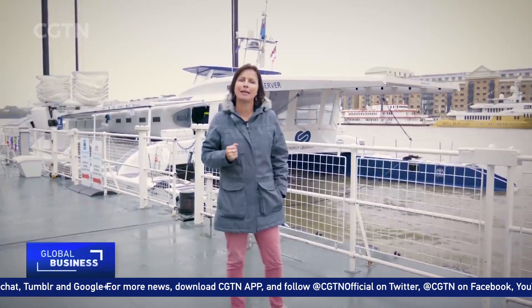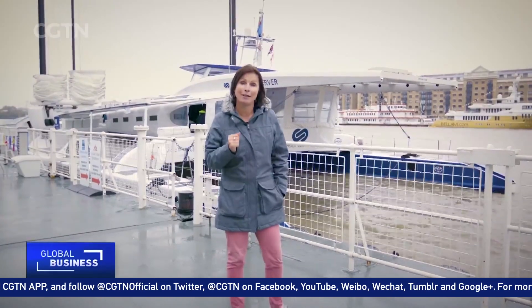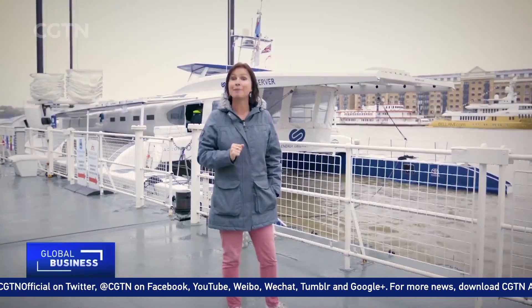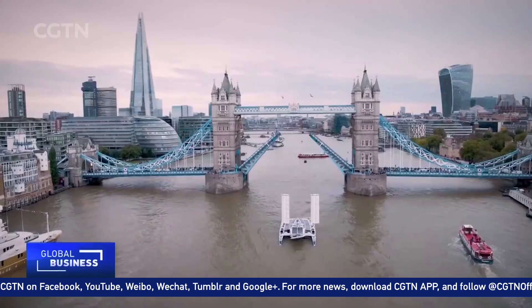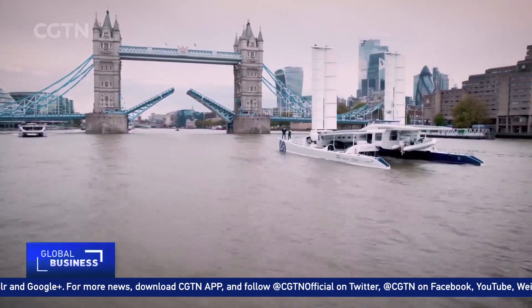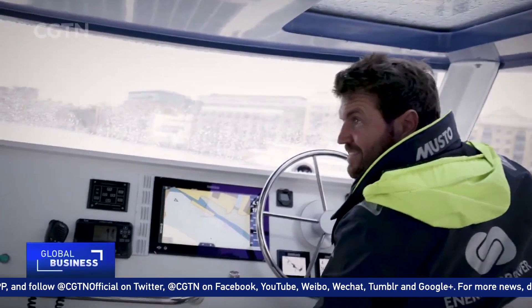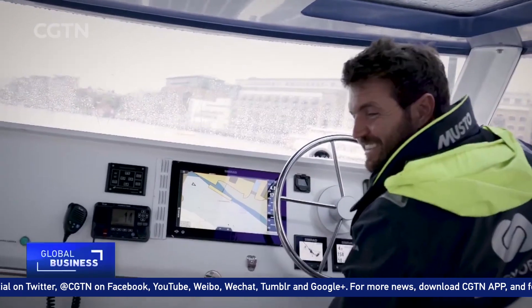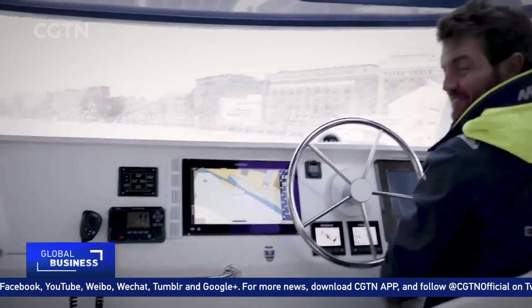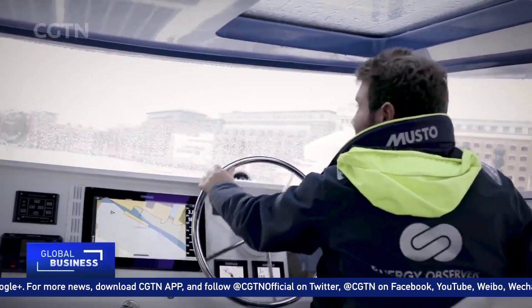I'm Emma Keeling here on the River Thames in London to see if the Energy Observer will be able to convince the maritime industry that what they're doing can be cleaned up. Can you hear something? Very quiet. I can't hear anything because it's running on renewable energy.